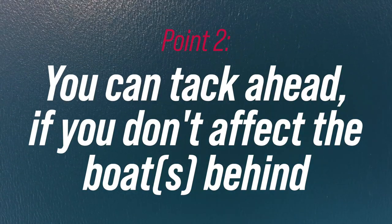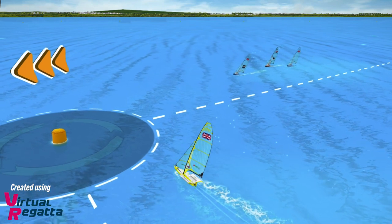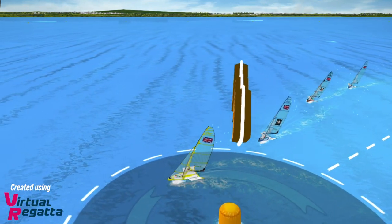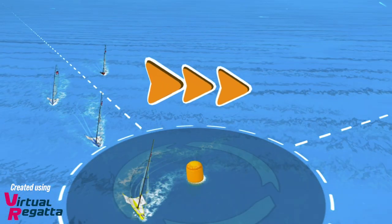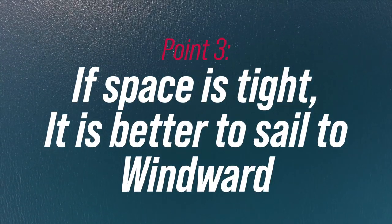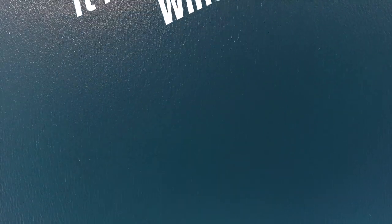Point number two is that you can tack in at the windward mark from port, as long as you are far enough ahead that the boat behind doesn't have to luff above close hauled course. This one is always a little bit tricky to judge, which rolls into point number three: it is better to tack to windward of someone than to leeward of someone.